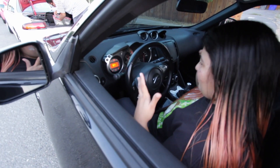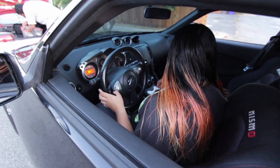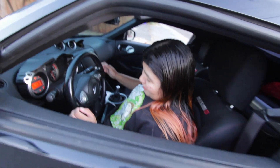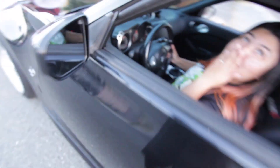Why does this feel weird? This doesn't feel like my car — this doesn't feel like... it literally feels the same, it just has more pull. Alright, push it. It's heavy — my leg is shaking.